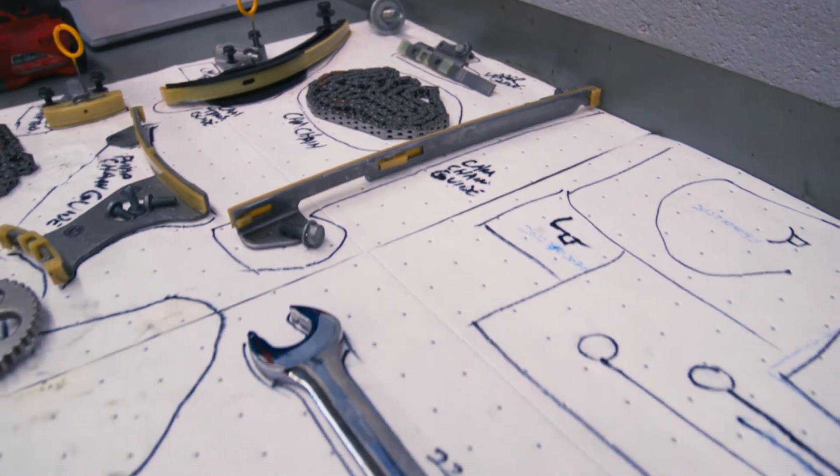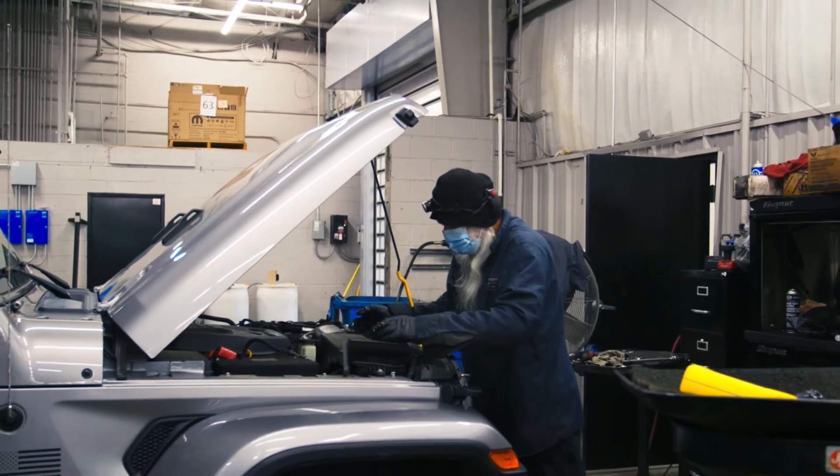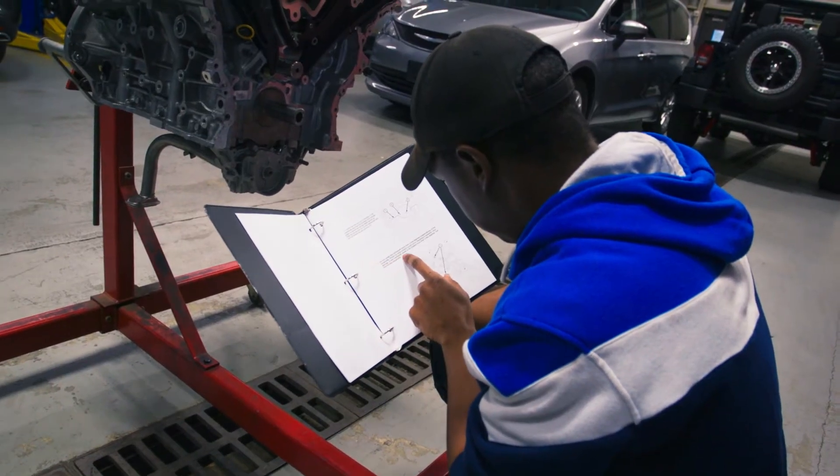We cover the automotive systems in these vehicles in really deep depth. We train them at the dealership level, like they're actual technicians going to the corporate training center. We use the same books, the same materials, and we cover all the little minutia.